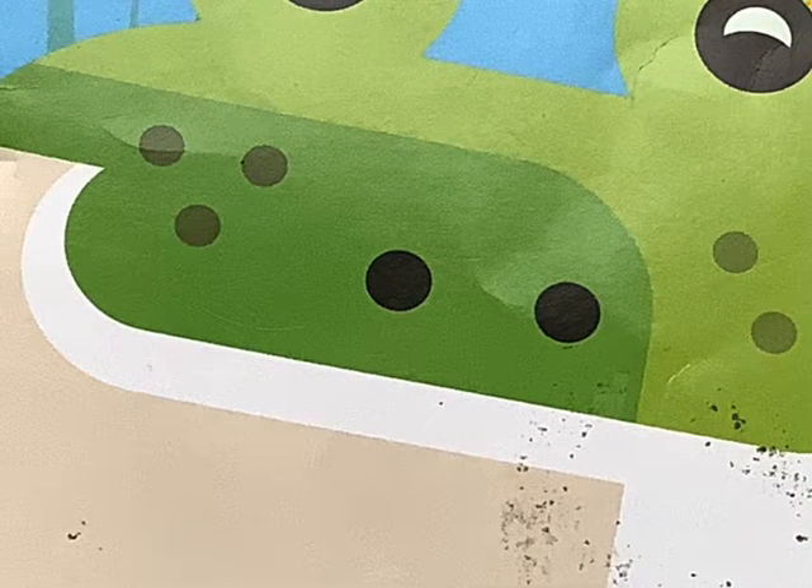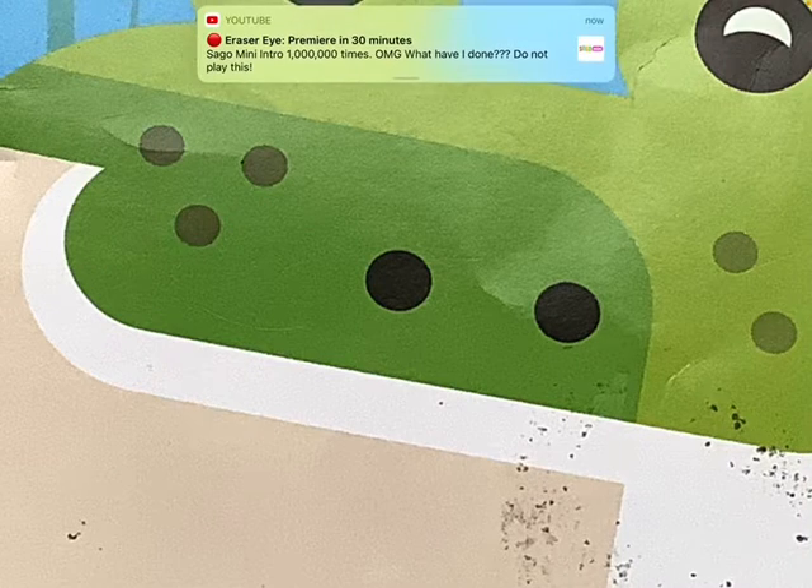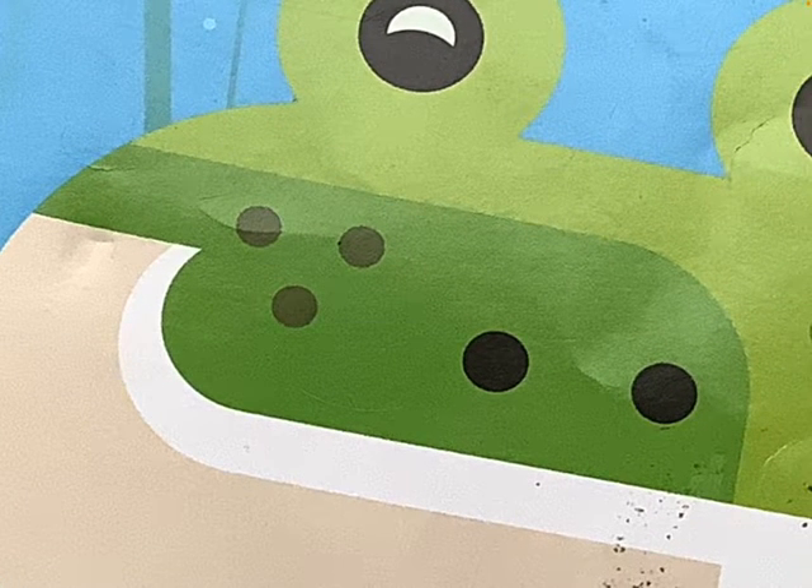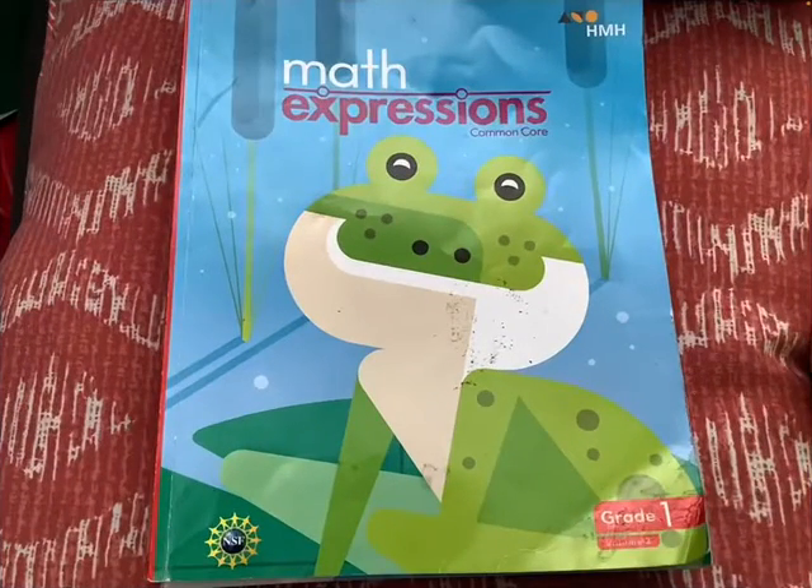It's very interesting how this slug can be hidden in this frog. The frog's nostrils — its nose — are actually the slug's eyes. And the frog's freckles are actually spots on the slug. If you guys found the slug, then well done. Don't you see the slug right here? I think you might see it right now because I'm zooming it in.